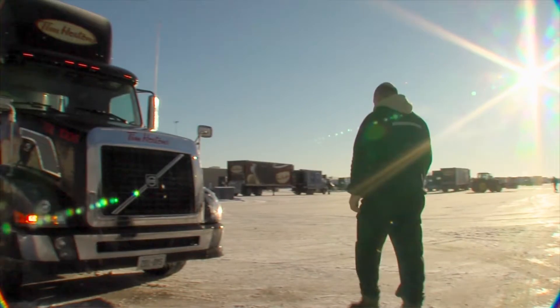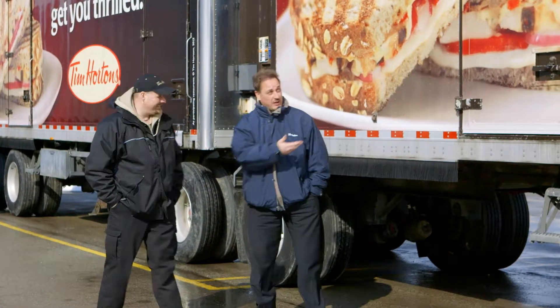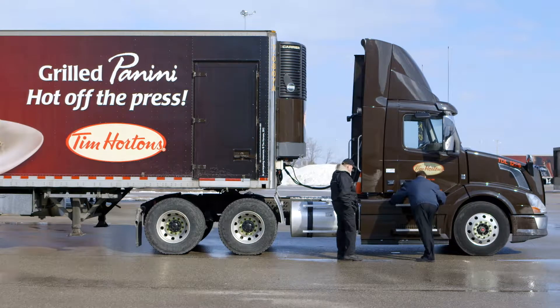The importance of transportation to Tim Hortons is pretty much paramount. Transportation efficiency really ensures that the fleet is being used in an optimum manner. We're the front line liaison to our restaurant owners, and the drivers are the face of distribution, so it's important to make sure that they're doing the best they can to serve the customer efficiently.